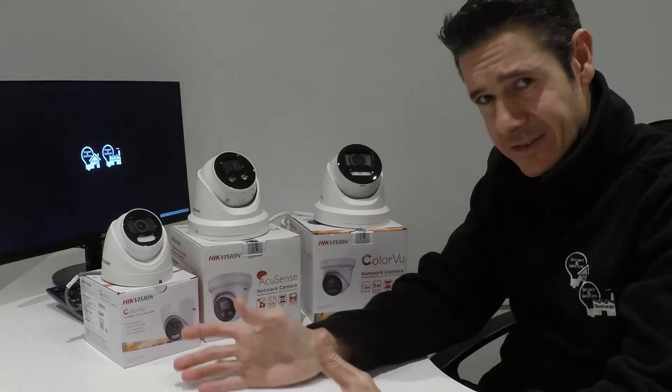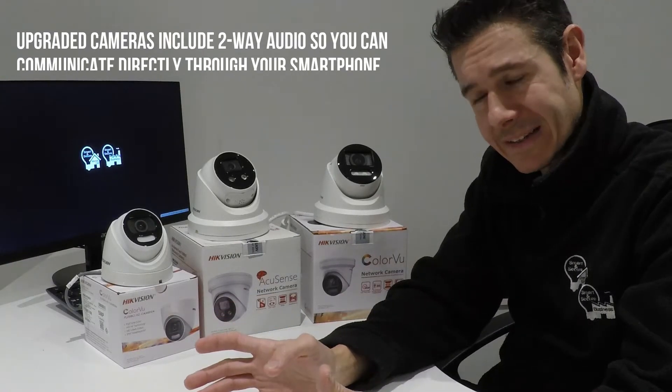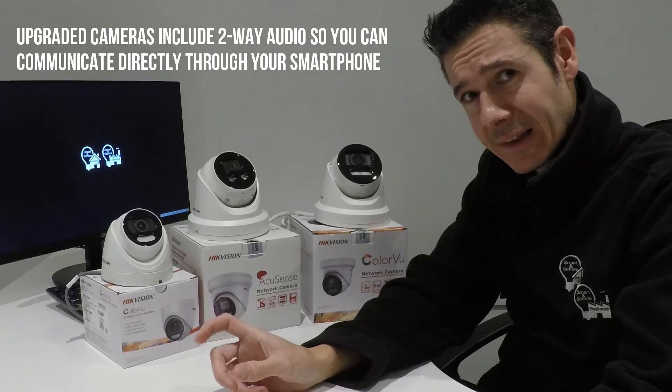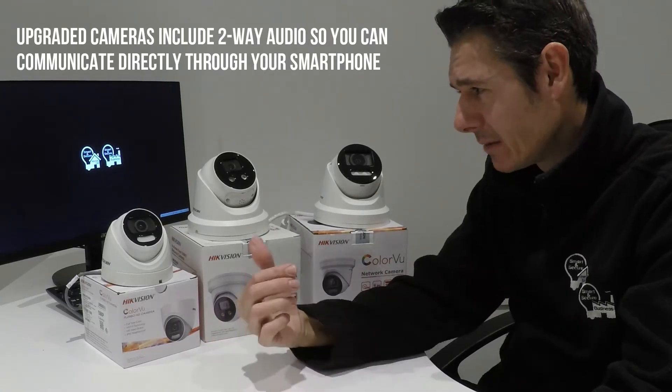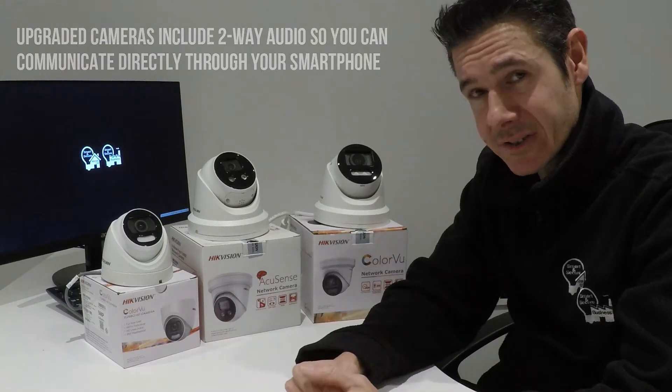If an intruder enters a particular detection area, the camera can then take action automatically — either turning the light on or flashing it, and issuing an audible warning message from the camera to say this area is under surveillance.